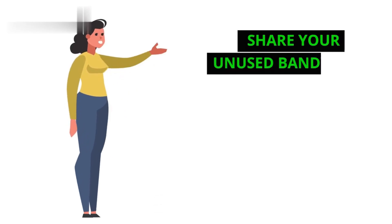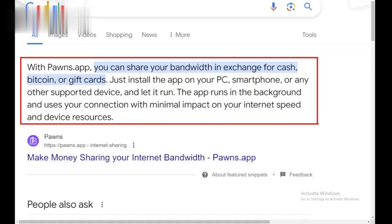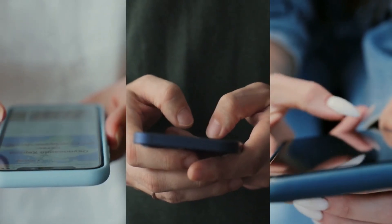Step 2: Share your unused bandwidth. Pawns works by letting you share your unused internet connection with others. It's completely safe and secure. You won't experience any slowdowns while using the app.